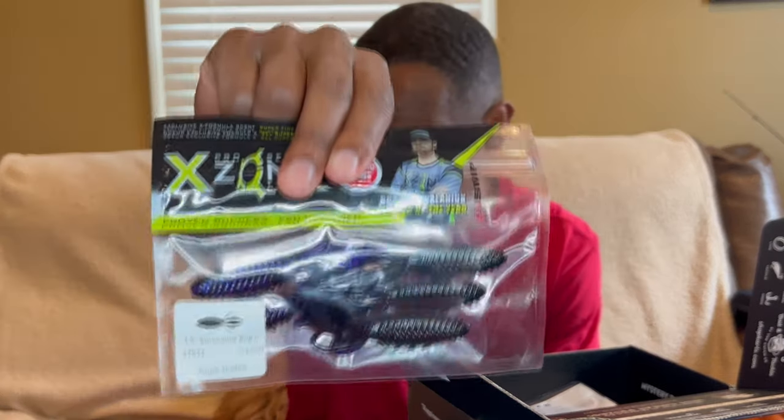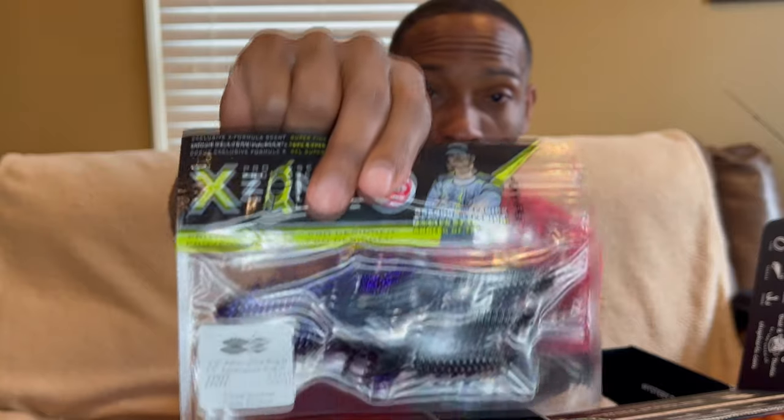Then we have some X Zone soft plastics — the Adrenaline Bug Jr. I like this size, it's definitely going to be good. This one is three dollars and seventy-four cents.